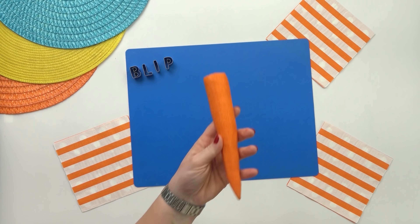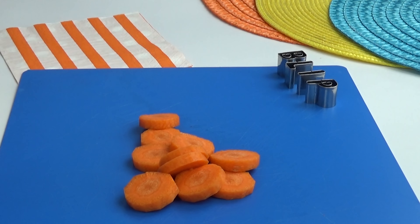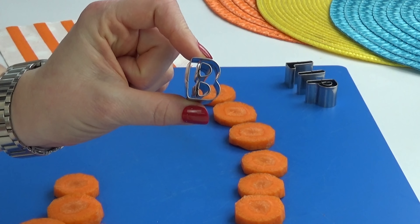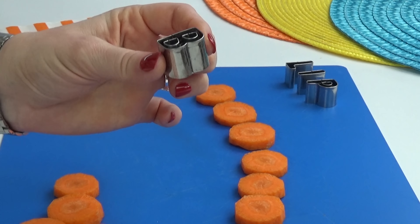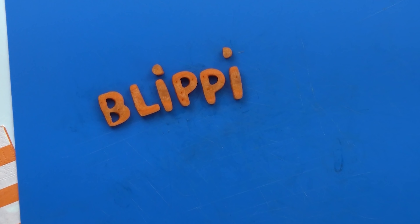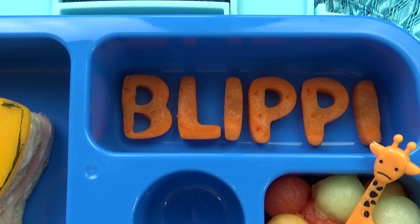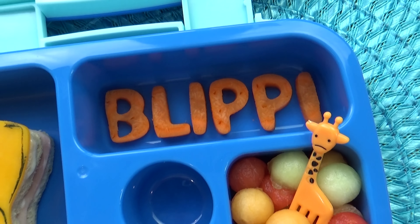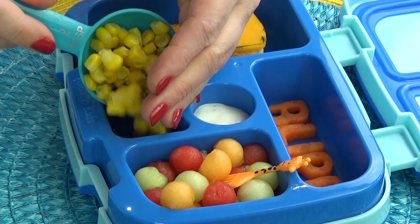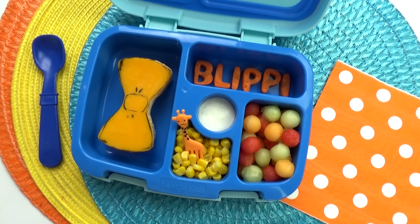Moving on to the vegetable — honestly, my son Griffin is really not a big fan of many types of veggies, but he will usually eat carrots. I thought it would be really fun to start by slicing up the carrot, then take my extra tiny letter cutters to cut out the name Blippi. That way, as Griffin is eating his lunch, he can look at the letters and we can talk about what letters they are. To go along with the carrot pieces, I'm filling the center section with a little bit of ranch dip, and then filling this last section with some corn kernels.